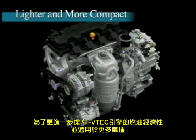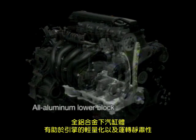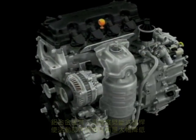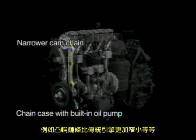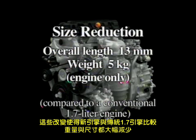To further improve the iVTEC engine's fuel economy and make it suitable for a broader range of vehicles, size and weight reduction have been achieved. The all-aluminum lower block contributes to the lightness and quietness of the engine, and lightweight plastic materials are used in the head cover and other components. Aluminum rocker arms and high-strength cracked connecting rods provide significant reduction in the inertial mass of moving parts. Size reduction has been optimized in every detail — for example, the cam chain is narrower than that used in conventional engines. The result is an engine that is both lighter and shorter overall than a conventional 1.7-liter engine.